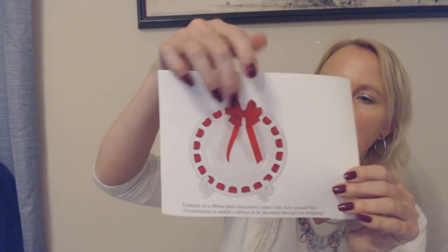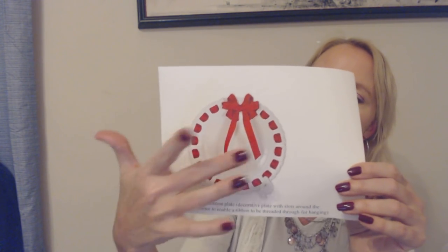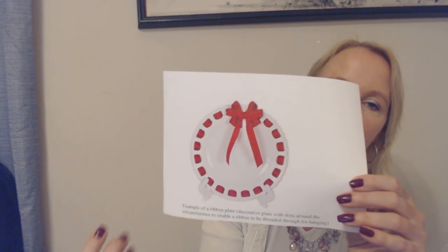And here's an example of a ribbon plate. Now this is really fancy — there are holes in here that are part of the plate. It's a decorative plate with slots around the circumference to enable a ribbon to be threaded through for hanging. It's sitting on a little holder, but you can hang these from the wall as well. It's really just for decorative purposes — you're not going to actually eat off it, because if you get gravy in this ribbon, it's all going to break loose. You really just want to put this up to look at.